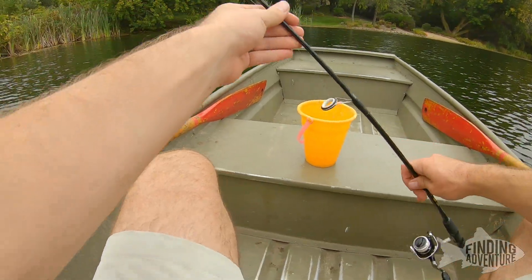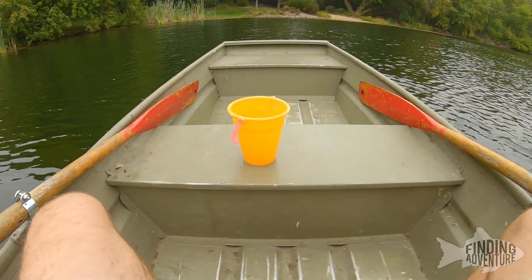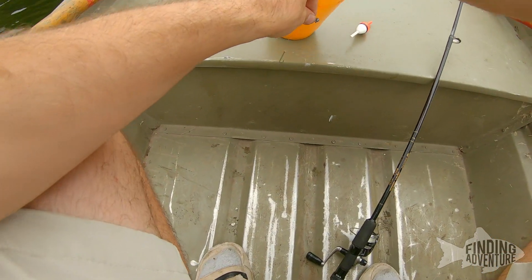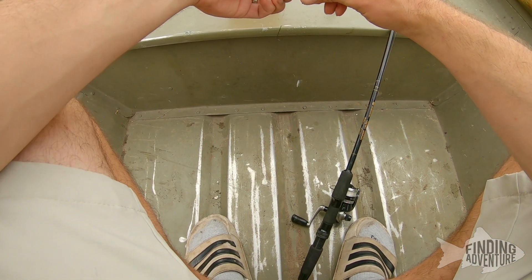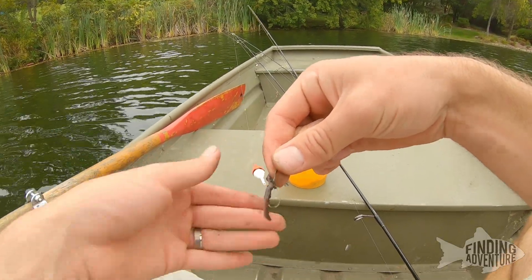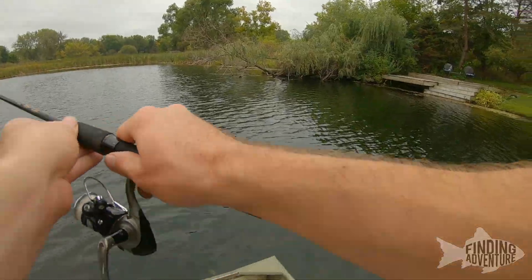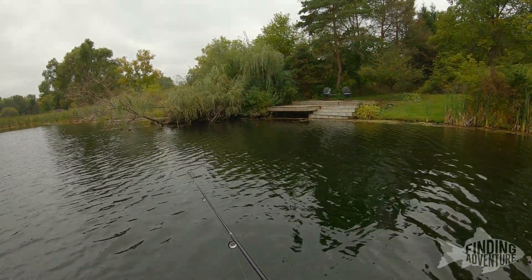A little ultralight setup with a slip bobber and a little panfish hook. I'm gonna get myself a little worm — I'm talking little worm — and make these things last. I throw the little nightcrawler on the slip bobber and give this guy a little whirl right out by the dock. Should get hit right away.